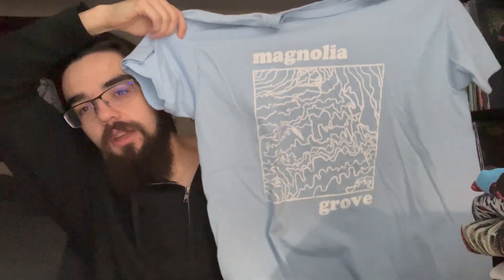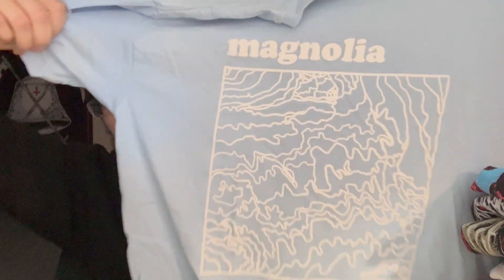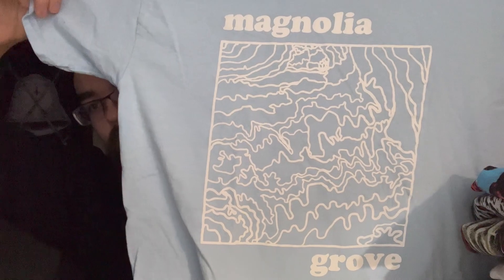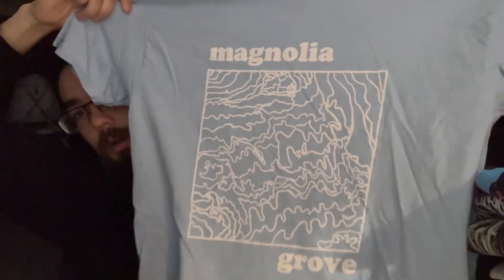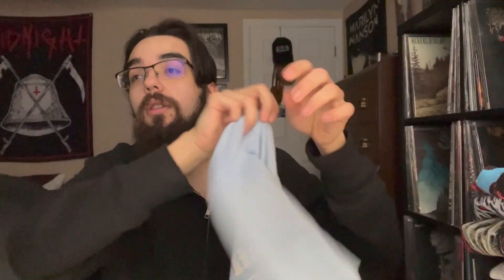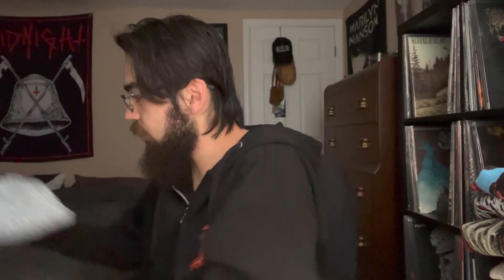Starting off we have Magnolia Grove. I got this on their very last show for their Denver lineup. Nothing on the back but I like the baby blue and the cool little topographical map thing there. That was the very first shirt I bought this year at their last show — very cool.